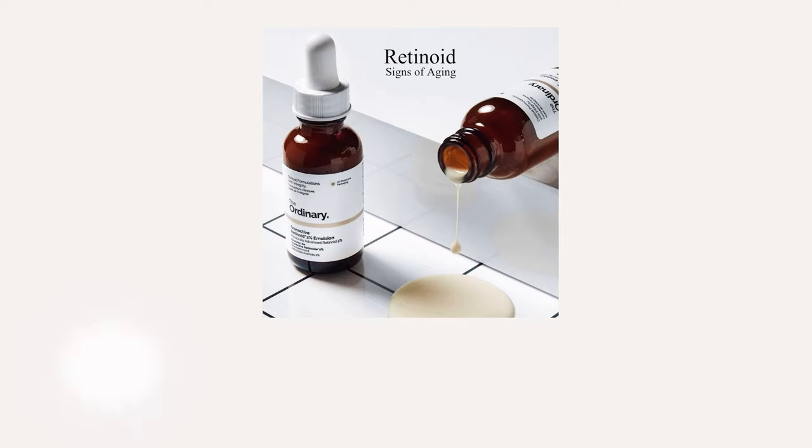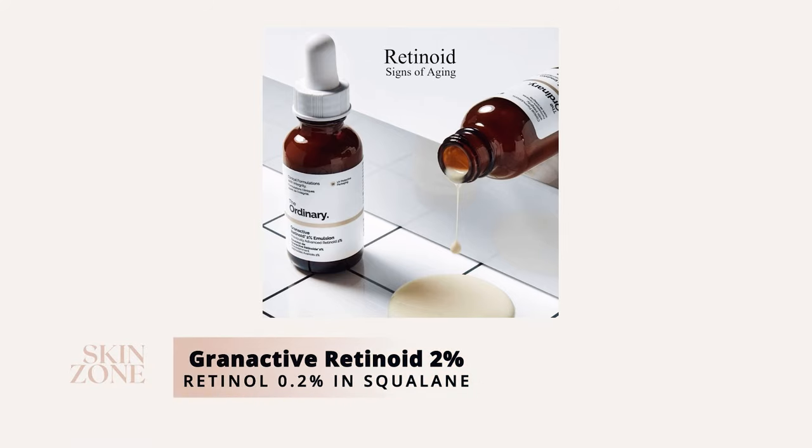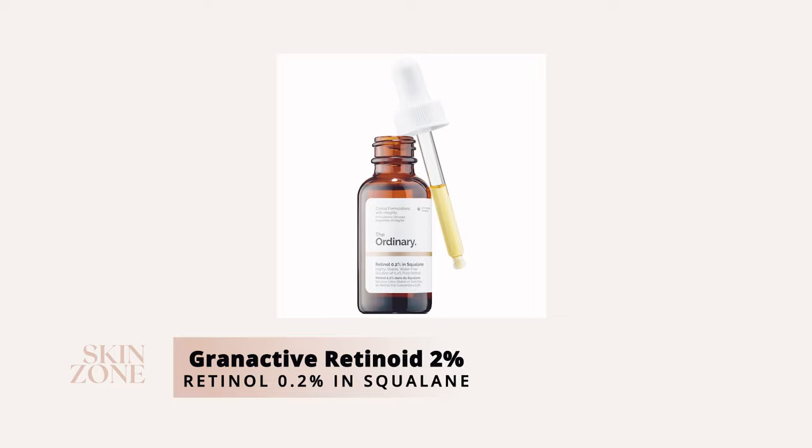The first Ordinary product for ageing skin to consider including in your skincare routine is the Granactive Retinoid 2% in Squalane for beginners, or Retinol 0.2% in Squalane for advanced retinol users.